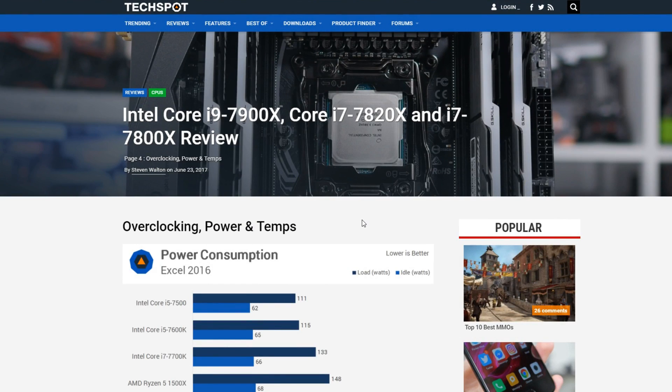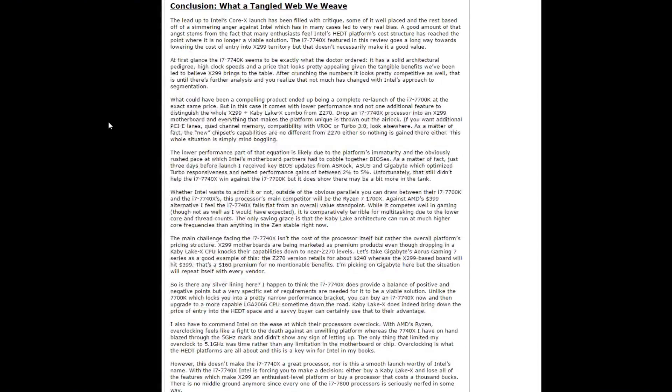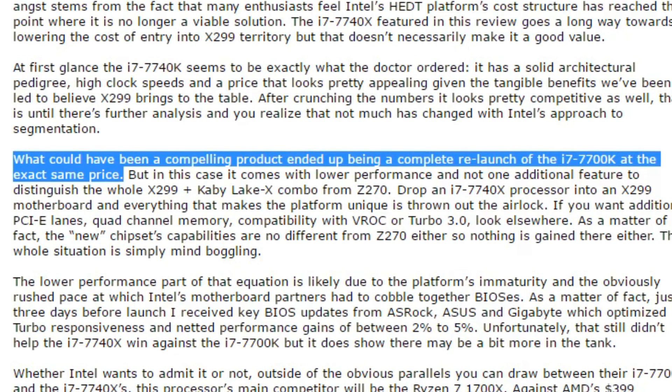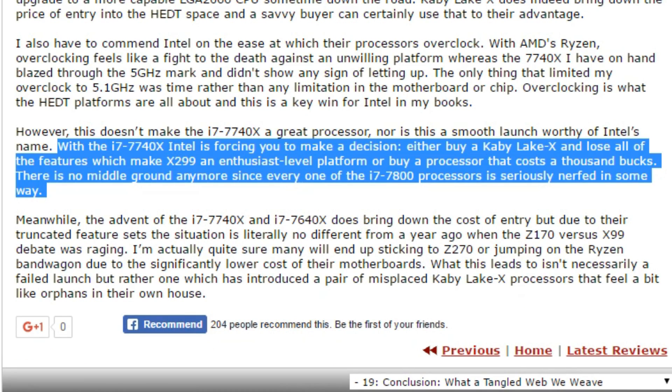All that's left now is a quick look at Kaby Lake X before I get to my conclusion. Over at Hardware Canucks, they had the Kaby Lake X i7 7740X, and their conclusion was quite something. What could have been a compelling product ended up being a complete relaunch of the 7700K at the exact same price, but with lower performance and not one additional feature. The author also says that Intel is forcing you to make a decision: either buy a Kaby Lake X and lose all the features which make X299 an enthusiast-level platform, or buy a processor that costs a thousand bucks. There is no middle ground anymore, since every one of the i7 7800 processors is seriously nerfed in some way.